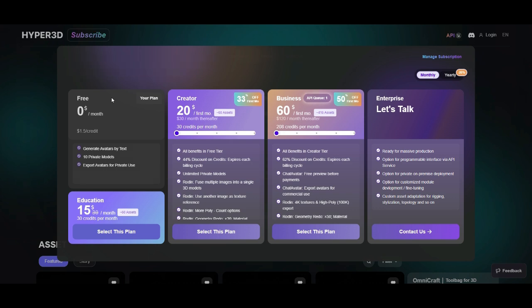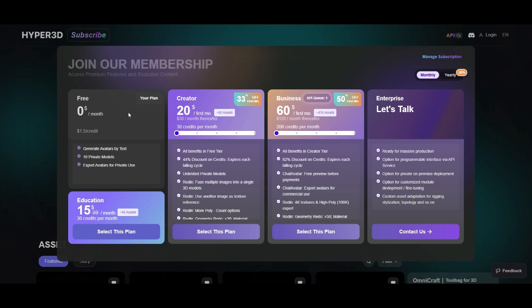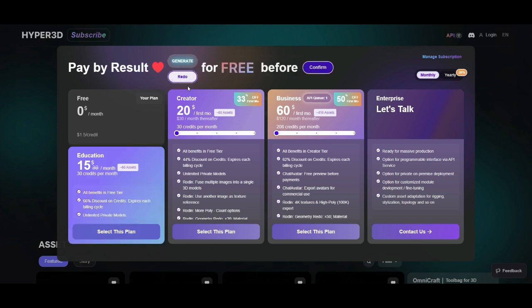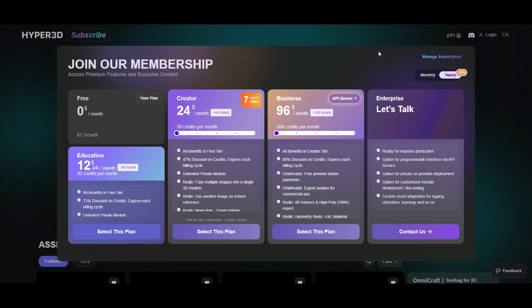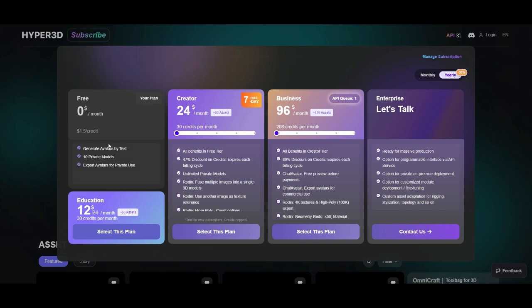The creator plan is $20 for the first month, then $30 per month after, with 30 credits per month and a 44% discount on extra credits, plus unlimited private models and advanced texture mapping. The business plan is $60 for the first month, then $120 per month, with 208 credits per month, a 62% discount on credits, commercial exports, high-poly 4K textures, and chat avatar integration. The enterprise plan offers custom pricing with API access, private deployment, and custom module development.